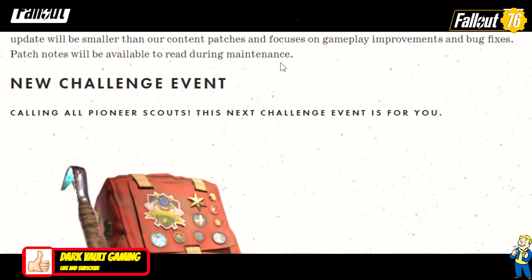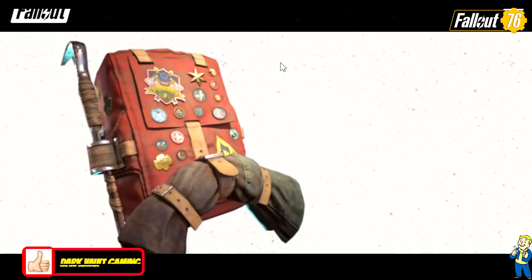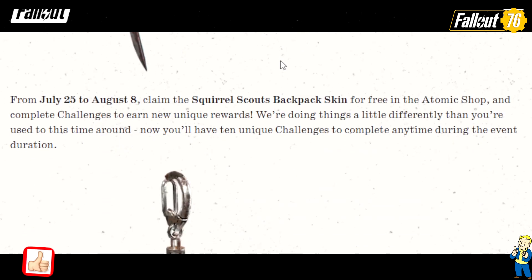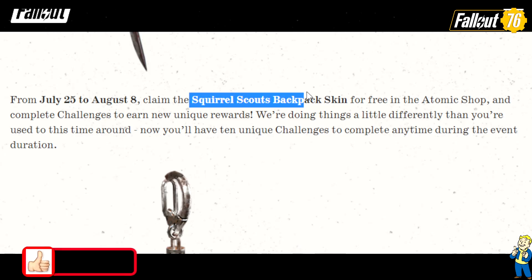New challenge event — calling all Pioneer Scouts, this next challenge event is for you. Here is the limited time event coming on July 25th. From July 25th to August 8th, claim the Squirrel Scouts backpack skin for free at the Atomic Shop.